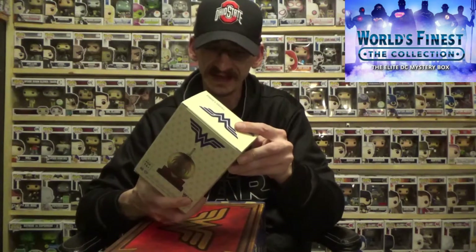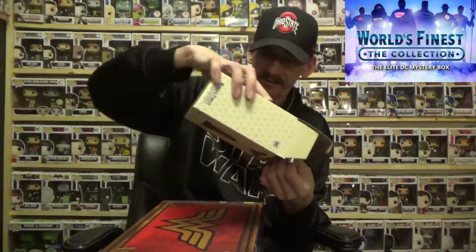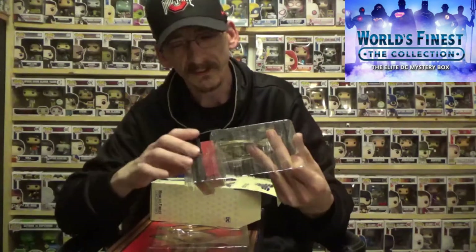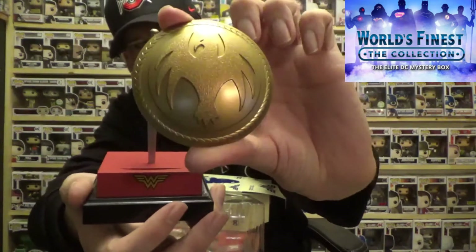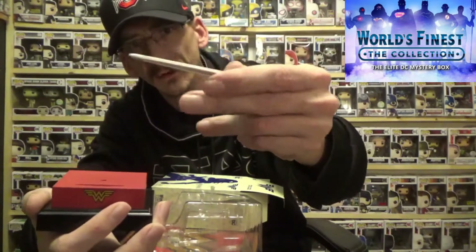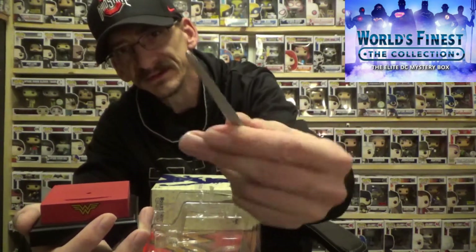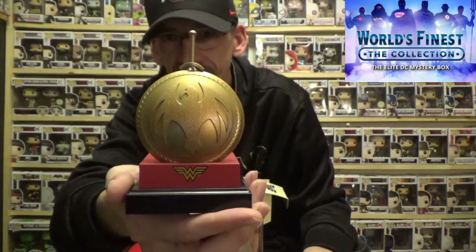Next we have what looks to be a sword and shield — okay, so this is a sword and shield letter opener. It is basically Wonder Woman's sword and shield, and it sits up on a stand. The sword actually comes out and is supposed to be a letter opener, but it is kind of hard — I just don't think it's really made to be a letter opener, more of just a display stand. Pretty cool sword and shield.